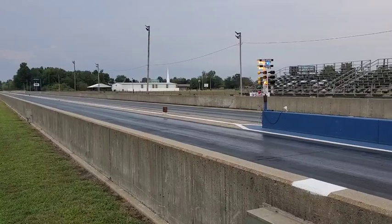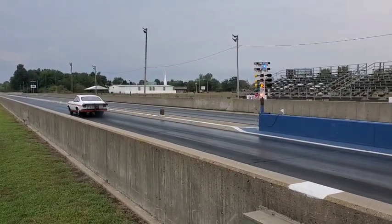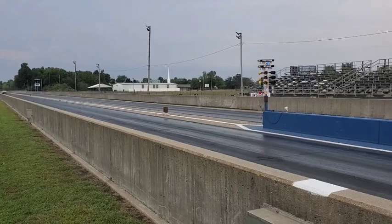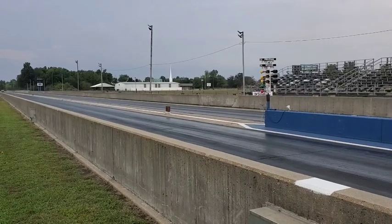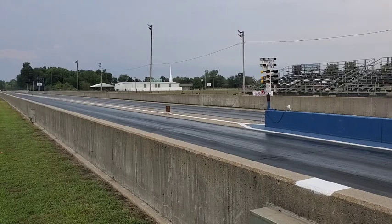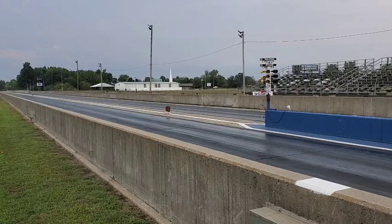We've got him down from a .400 light all the way to actually making him a red light — so he's .013 red. We're going to add 10 to his delay box, which is going to put us back at 10.15. I had 10.18 in there a minute ago and changed it to 1.005, so with 10.18 in there he'd have been perfect.